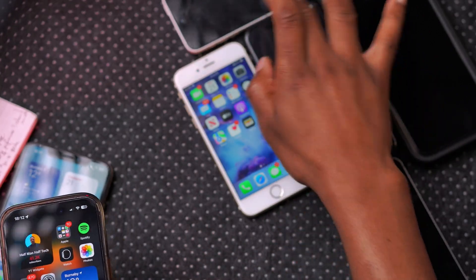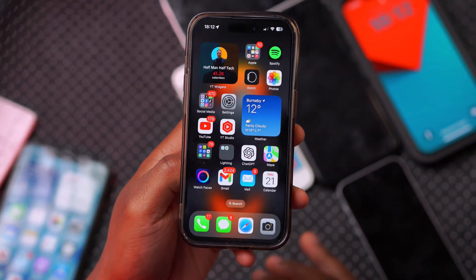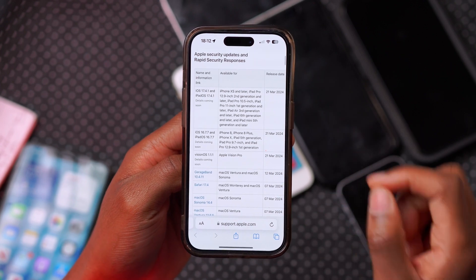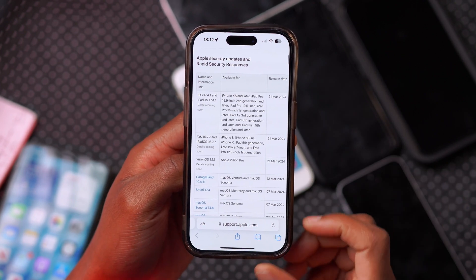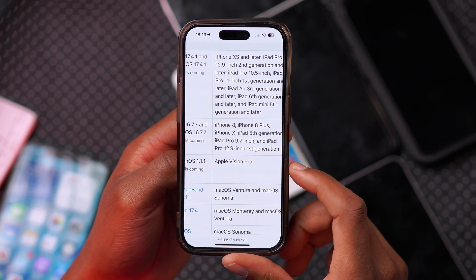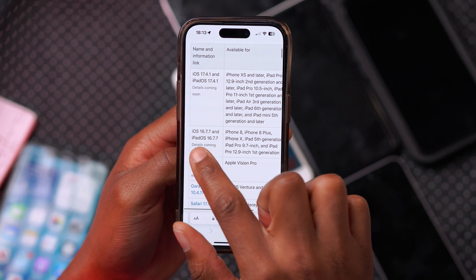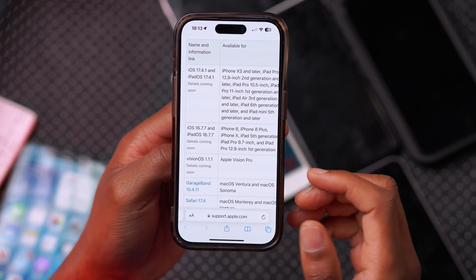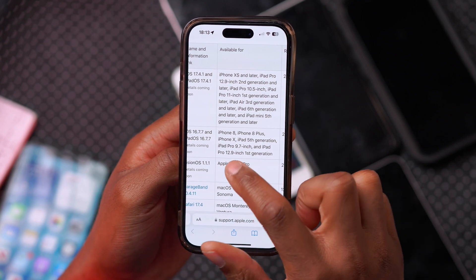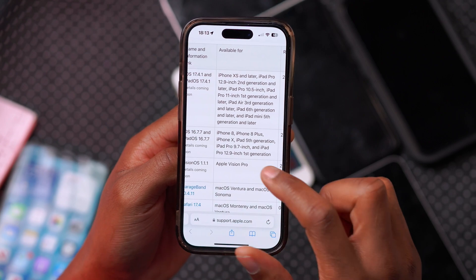I have many devices right here, but unfortunately I couldn't find my iPhone 8 and iPhone X. If you are curious to know which devices get this update, these are going to be the iPhone 8, the iPhone 8 Plus, and the iPhone X. And if you're on iPad, this is iPadOS 16.7.7 that Apple released alongside this — the iPad fifth generation, the iPad Pro 9.7-inch, and the iPad Pro 12.9-inch first generation.